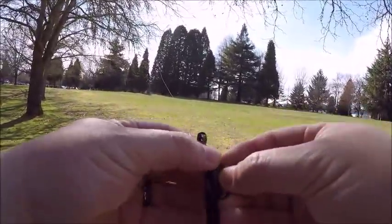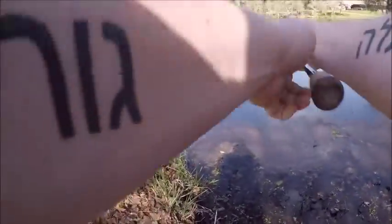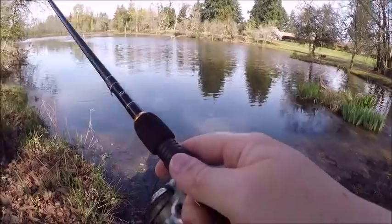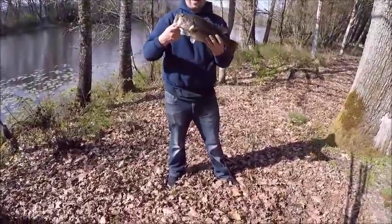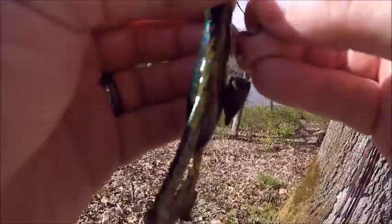So far nothing doing on the trench hog. Let's try a slim shake. That's an easy three. I think I'm going to throw on a crackling craw. I can't believe how close to the bank she was.